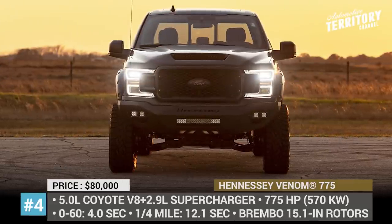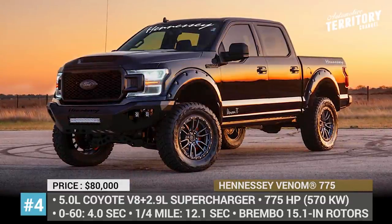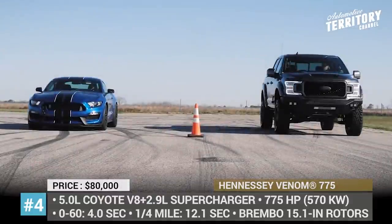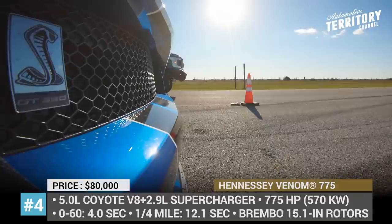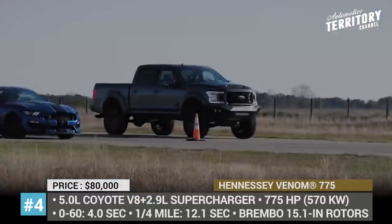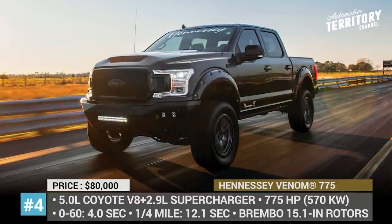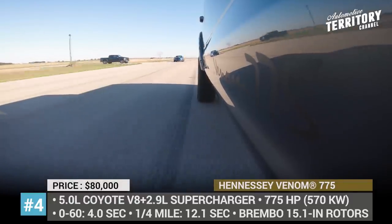Hennessey Venom 775 Supercharged. Throughout the years, Hennessey has released all sorts of modifications based on the stock Ford F-150. The latest and most impressive rig so far is aiming for supercar-like specifications, referencing the above-mentioned upcoming hypercar by the tuner. Expectedly, the base engine required for the boost is the 5.0L Coyote V8 that gets paired with a 2.9L supercharger to deliver class-leading 775 horses. In order to fit the package in the engine bay, a massive ram air hood had to be installed.